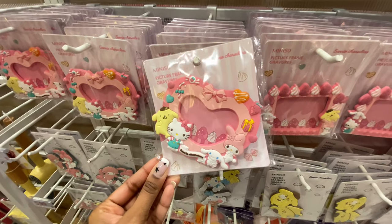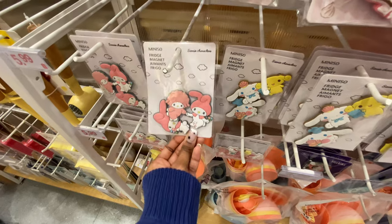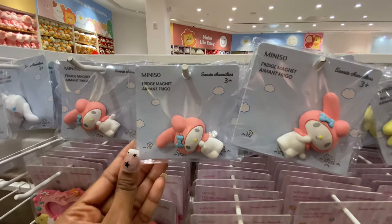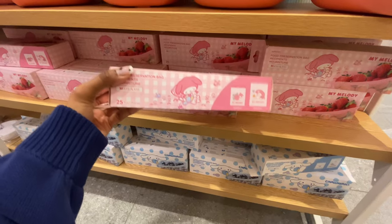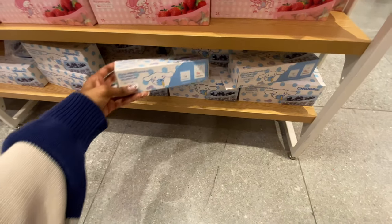I love these photo frame fridge magnets. You can also keep them as a regular picture frame because they have a stand, and they also have packs with the characters on their own. Also in the kitchen section, they have more Tupperware and these adorable Ziploc bags.